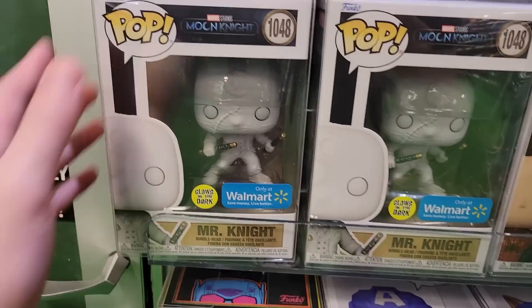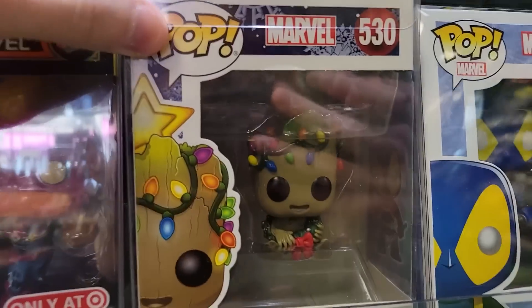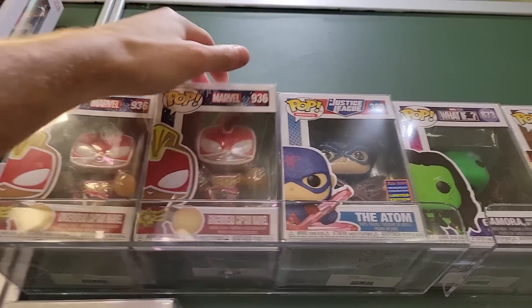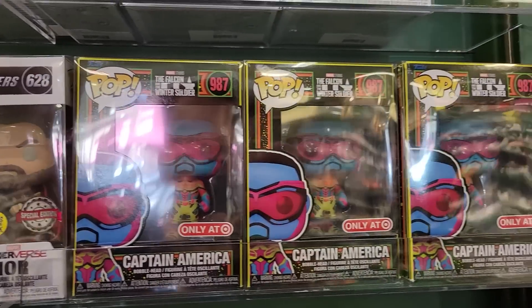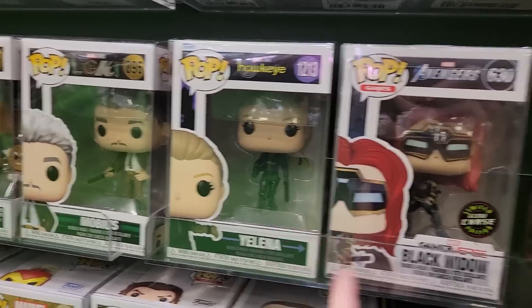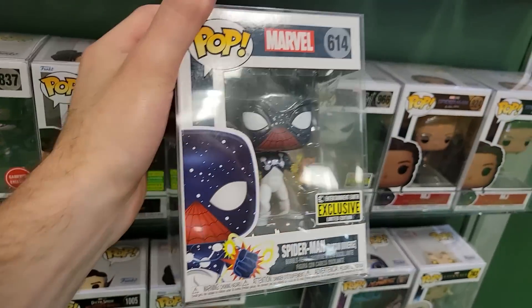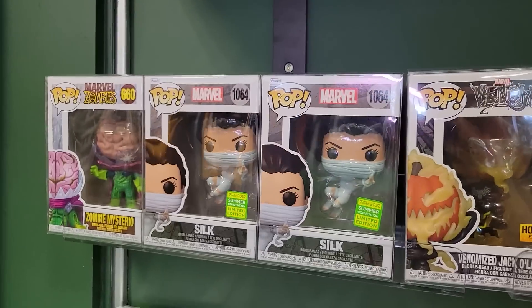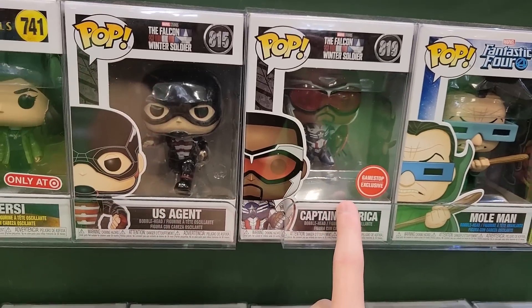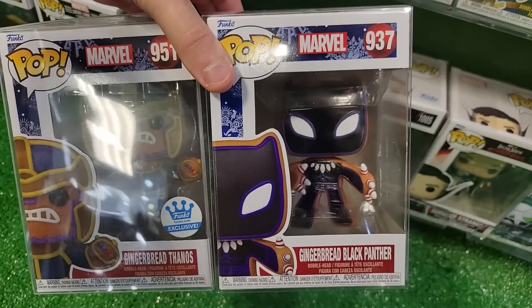Let's check out their Marvel section. Right here they have the Walmart exclusive Mr. Knight from Moon Knight, Captain Marvel Blacklight, and this Groot Holiday covered in Christmas lights. Up top they have Gingerbread Captain Marvel and the Atom. Over here they have Zombie Wolverine as well as the Captain America Blacklight. We have Yelena — definitely my favorite character from that show — Black Widow Chase, as well as Sylvie, the Target exclusive Blacklight. On this side they have the Spider-Man Captain Universe — love this pop. We also have the Venomized Jack-O-Lantern and Silk. Down here we have Captain America, the GameStop exclusive Iron Man Blacklight, as well as Thena from Eternals and Cersei. And lastly a couple Gingerbread like Gingerbread Thanos and Black Panther.